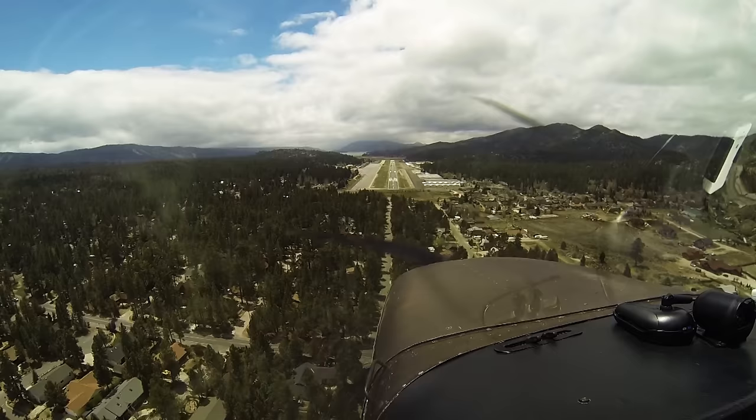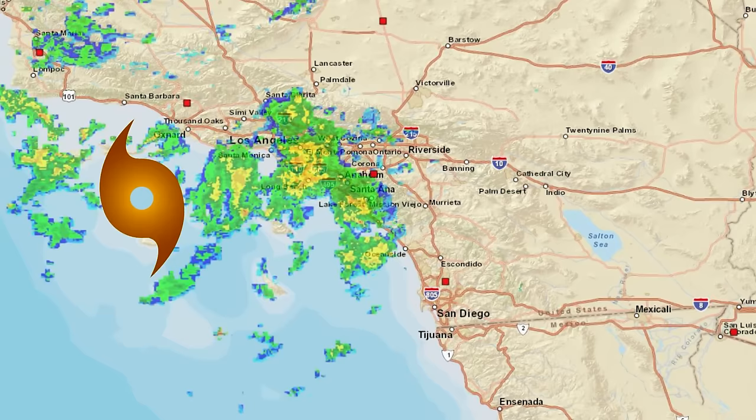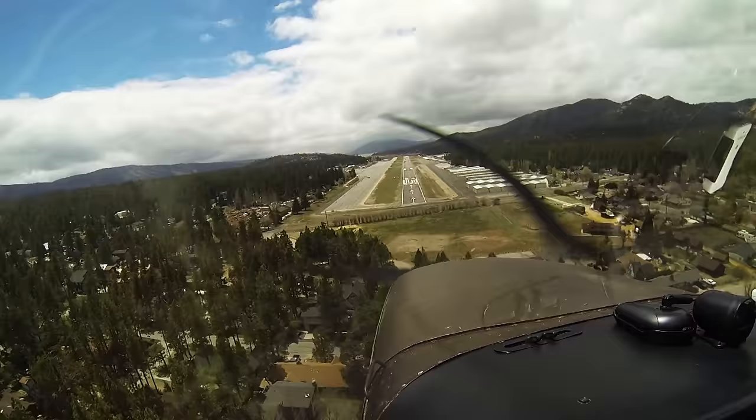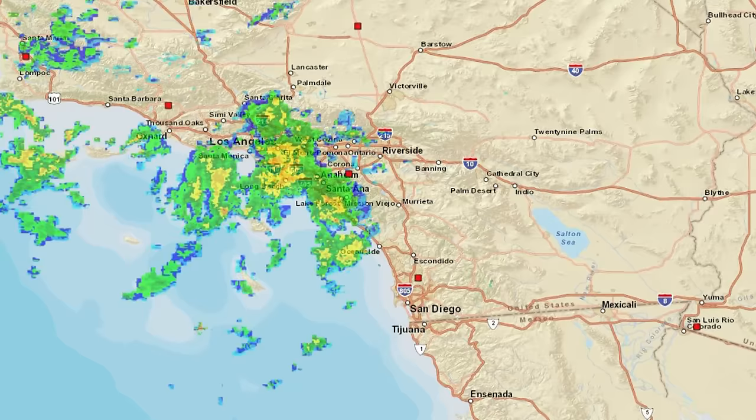We stopped in Big Bear City, California on the way up to Salinas, California for the AOPA fly-in. We decided to deviate from our original plan of going into the Los Angeles area because of a low pressure system just off the coast throwing rain and IFR conditions into the LA basin. Big Bear seemed like a good option — it has a well-reviewed cafe on the airport, cheap fuel, it's on our way, and it's an awesome-looking mountain airport with VFR conditions contrary to the areas to the west.